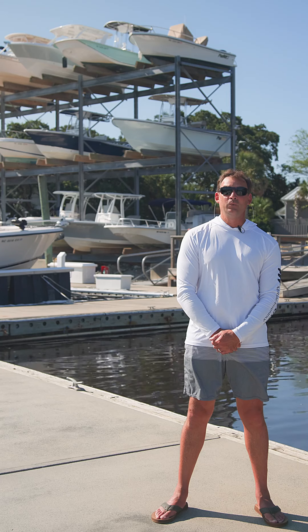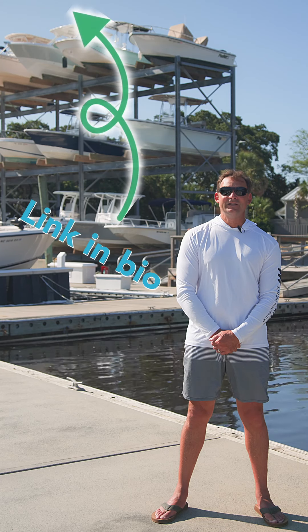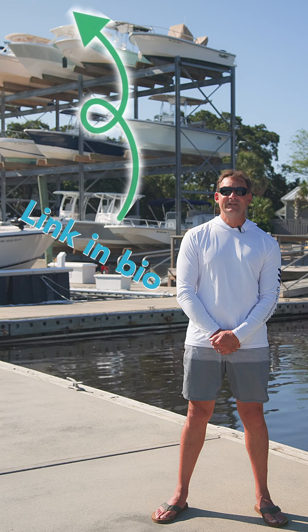This is Jason Riley with the Wells Marine Insurance Qualified Captain Tip of the Week. Need a quote or want to learn more? Head to our link in the bio and send us a DM. Let's keep your boat safe and your mind at ease.